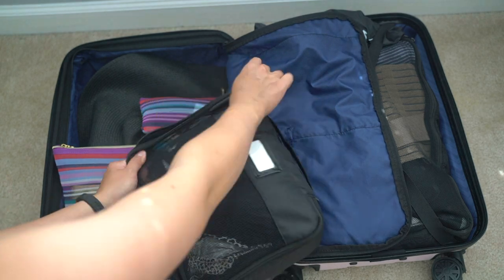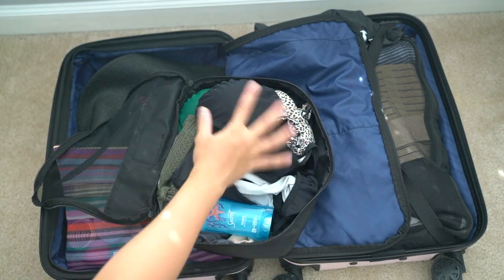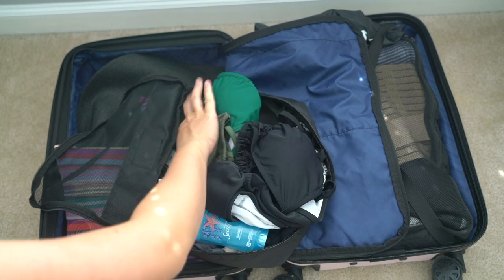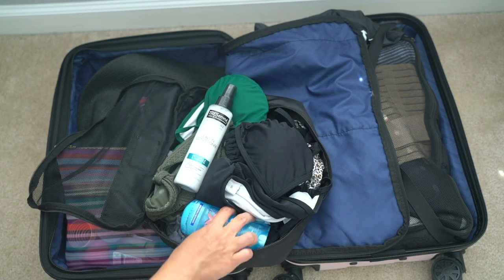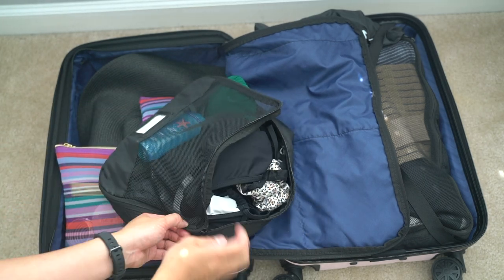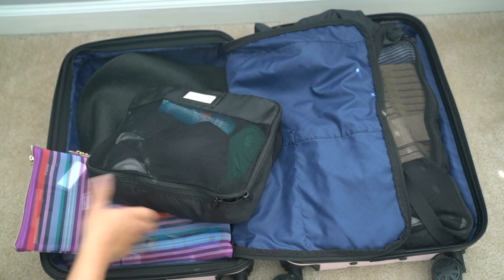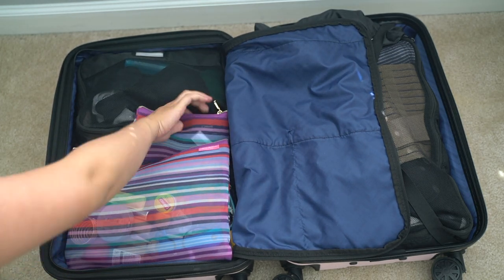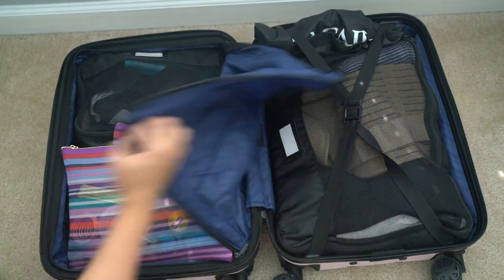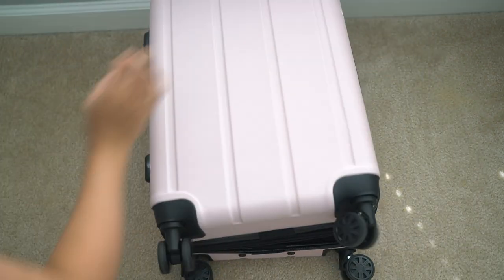Lastly, this smaller packing cube contains my bikinis, maternity bras, and underwear. I don't need to show y'all in detail because they're just boring granny panties that I love to wear during pregnancy because it's seriously the only thing that's comfortable. So don't hate on them granny panties, okay? And I also just threw in some deodorant and this leave-in conditioner in this cube as well. That's it for me.